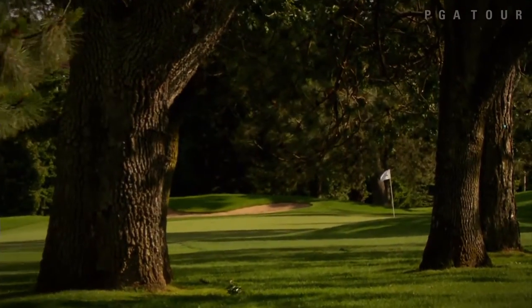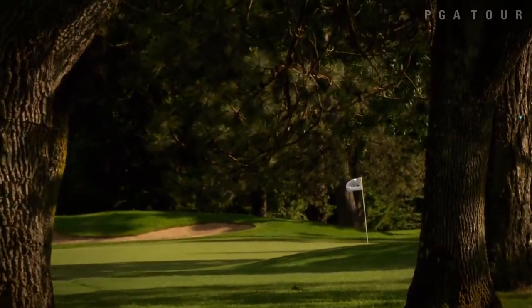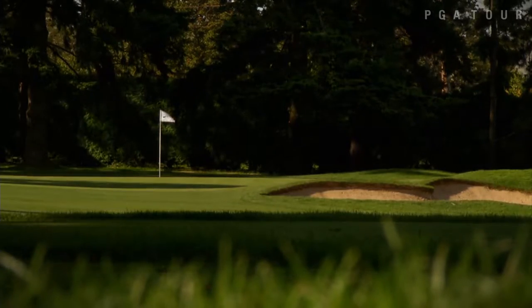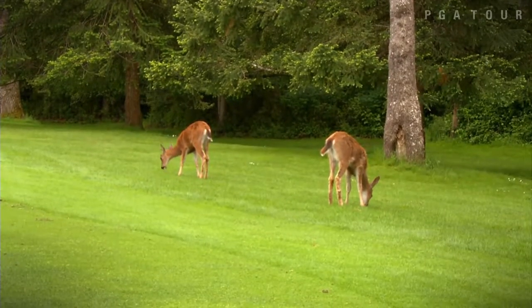But that doesn't mean it's easy. There's a lot of risk-reward. There are some good scores out here, but ultimately there are great conditions, so that's what players really like about it. The reward is a good play — you hit in the fairway, you get rewarded. You hit on the green, you get rewarded. You hit in the rough, you're going to have a really hard time just even hitting the green.